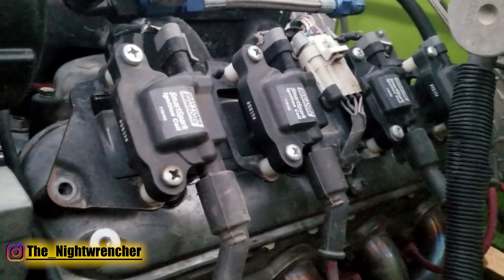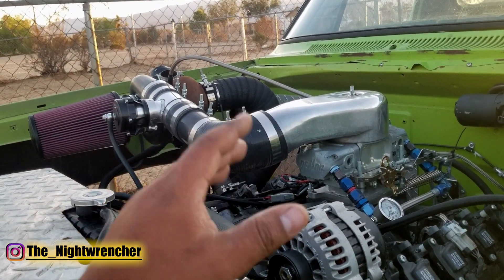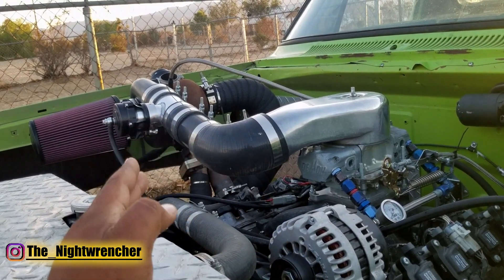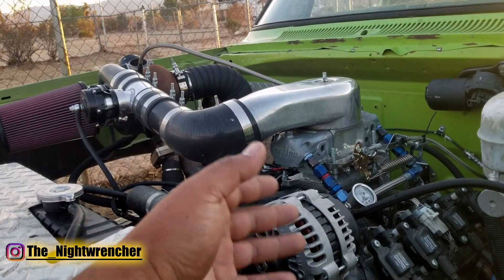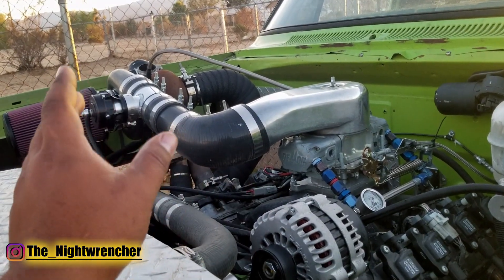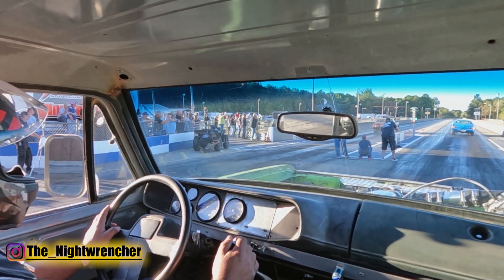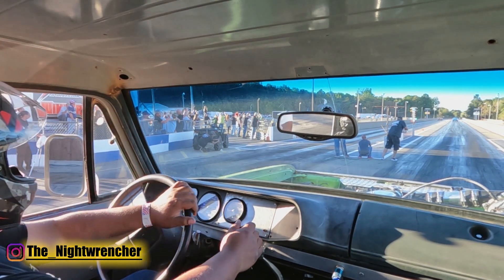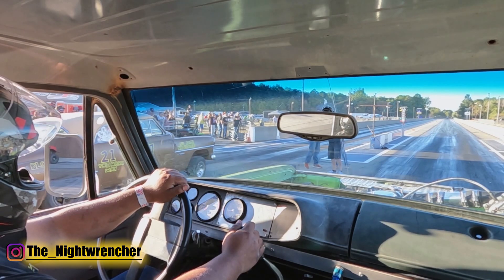On top of the stroker kit cost, you also have machine costs. Most of us don't have a way to machine our own blocks, so they have to be sent out. Something basic like honing cylinders to the next size over might only cost $100, but most stroker builds go higher-end — block decked, crank line honed, and often the machine shop assembles the motor. That can range from $800 to $1,200. So take the $800 Chevy stroker kit plus $800 machining — that's $1,600, and once you add gaskets and assembly parts, you're right at $1,700.